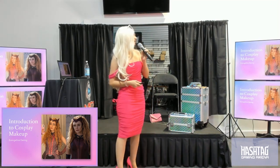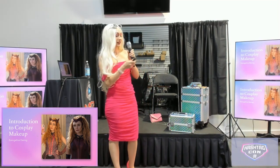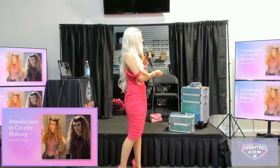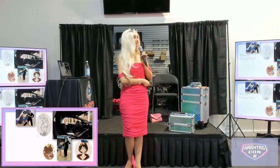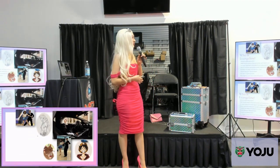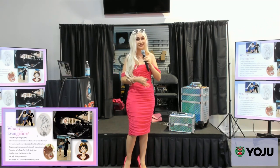Today I will be talking about an introduction to cosplay makeup — what that means and how to do it. Let's get started with a little bit about who I am, to give you a background of where I'm coming from and whether I have any authority on the subject at all.